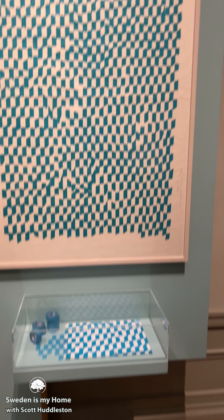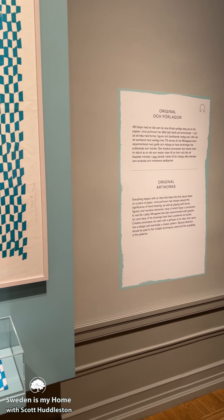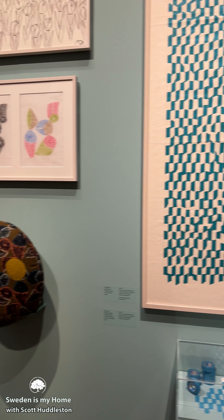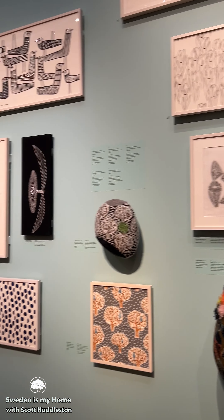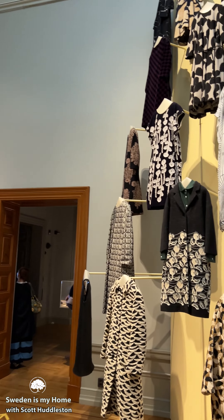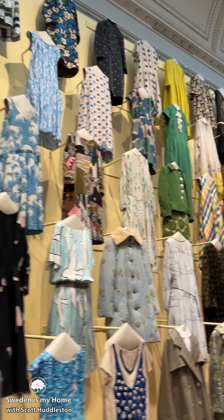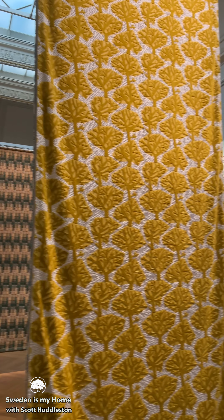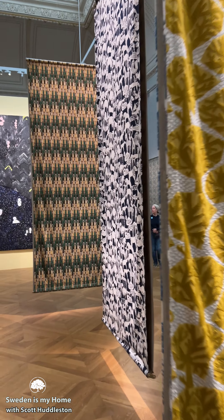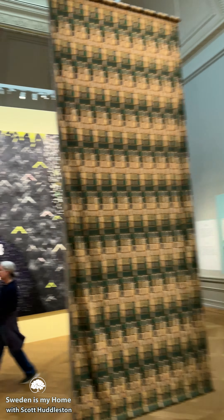And now I'm in a museum — the main museum — and it's all about this Japanese designer who's done all this incredibly nice fabric with designs in it. He also does designs for models, and there's just incredible beauty in the fabric. Unbelievable beauty in the fabric.